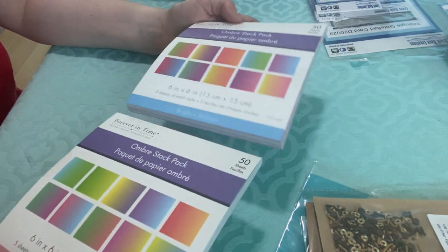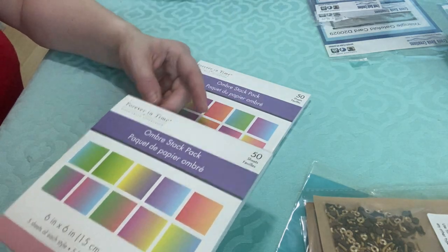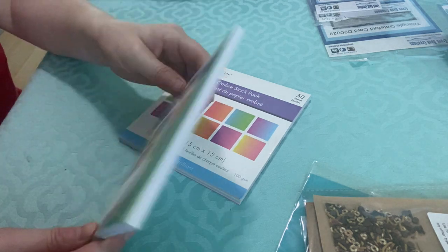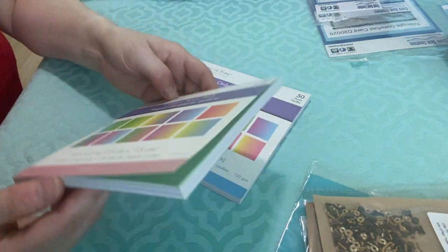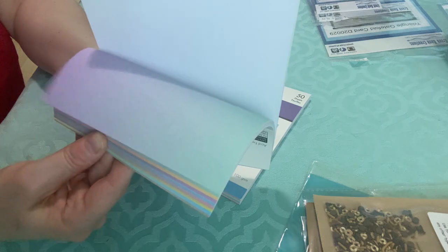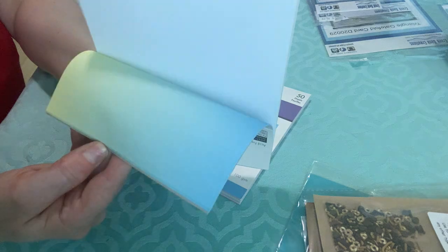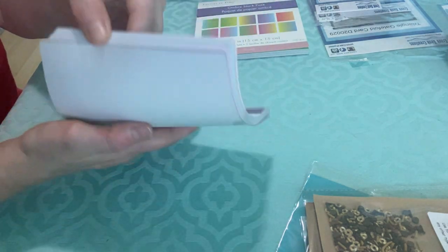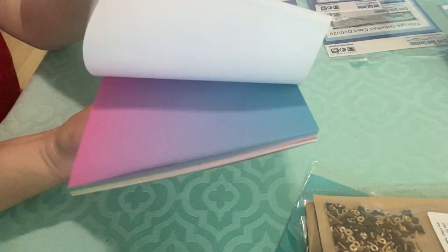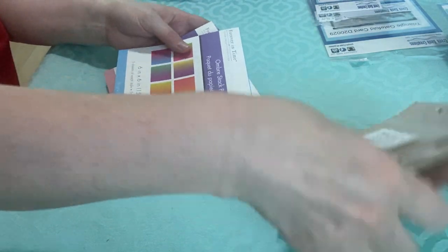Then they had these ombré paper pads, which I had never really come across before. They were two for five dollars or something like that — very inexpensive. So I got the brights and the pastels. I'll flip through these quickly just to give you an idea of what they look like. It's a really unique paper pad, at least compared to the stuff I already have. Here are the brights. Just a nice paper pad, and very reasonably priced.